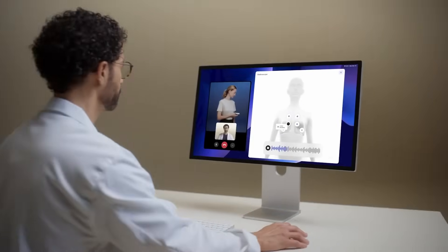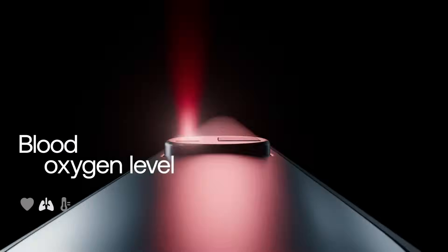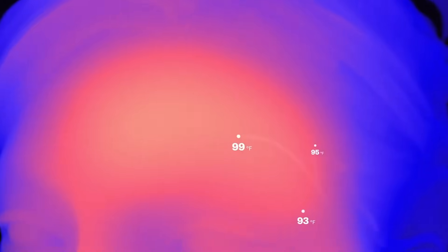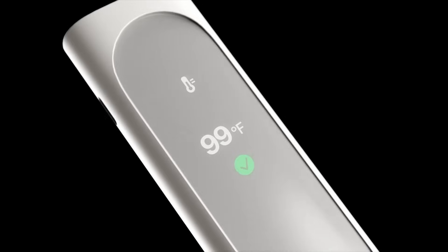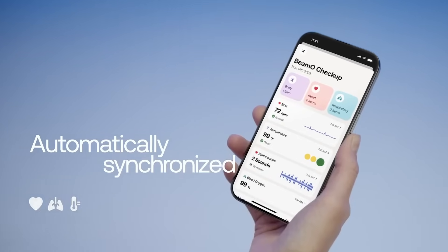Using infrared technology, it precisely measures temperature without skin contact, while a piezoelectric sensor captures heart and lung sounds with clarity. ECG electrodes track heart rhythms, and the built-in oximeter monitors blood oxygen levels with medical-grade accuracy. All data syncs effortlessly with the Withings Health Mate app, allowing users to review trends or share insights with healthcare providers. Priced at $249, the BeamO is a smart, accessible tool for anyone prioritizing proactive wellness or managing chronic conditions remotely.